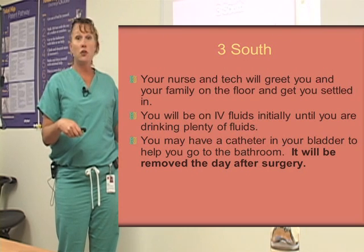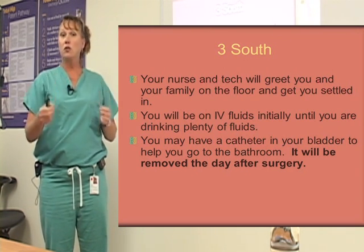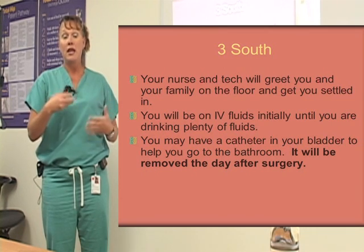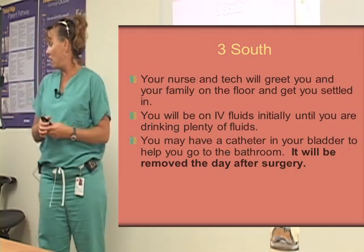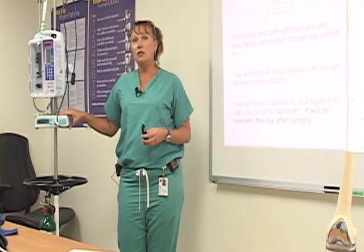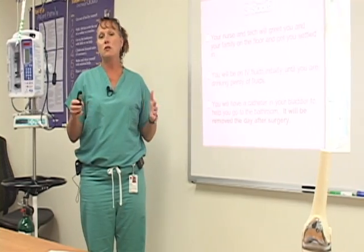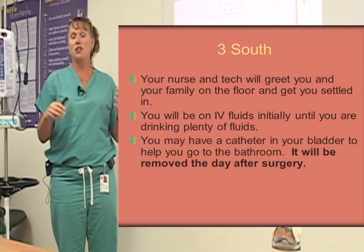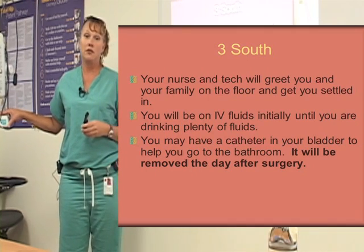Once you get up to 3 South, your nurse and tech will greet you and your family and get you settled on the floor. They'll give you a little green folder with the menu, important phone numbers, and visitation rules and regulations for 3 South. You will be on IV fluids overnight until you're drinking and eating pretty well on your own. That first night after surgery, you're a little dehydrated and not drinking a lot — you're groggy and sleeping a little more — so we keep you on fluids to make sure you don't get dehydrated.